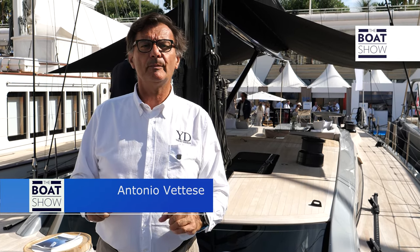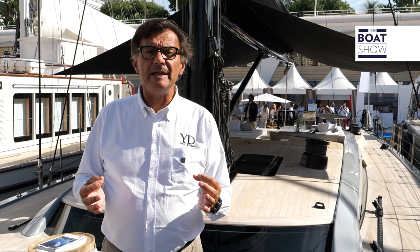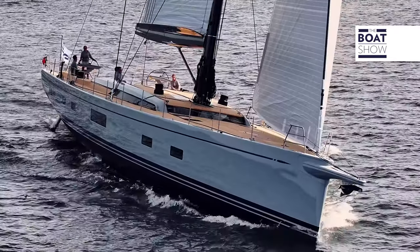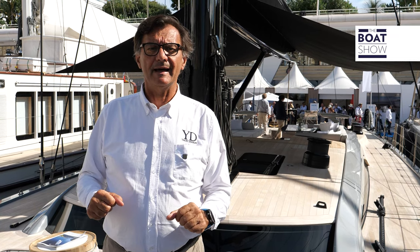SWAN 108 is truly a wonderful boat — and I use this adjective very sparingly. Leonardo Ferragamo himself defined it as the best boat ever made by Nauta, and it's somewhat true. Beyond the shipyard owner's enthusiasm, this is a great boat.